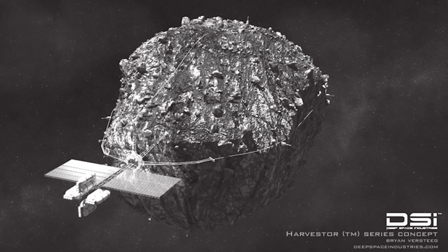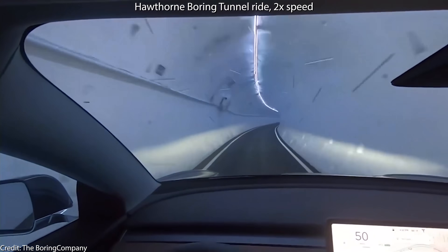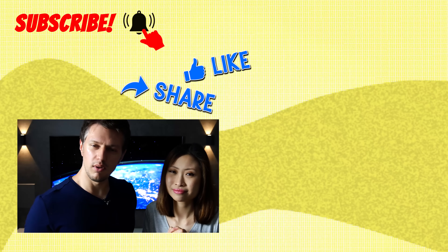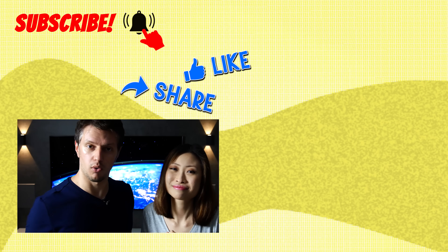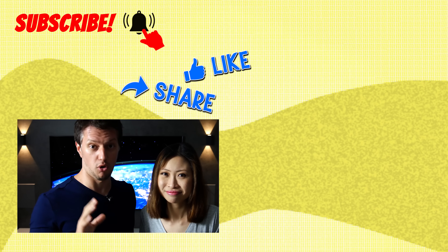It cannot get more disruptive than that. Do you agree with our top 5 space-related disruptive technologies list? Did we miss something, or would you change something? Let us know in the comments. If you missed our previous episode on the top 5 most disruptive transportation technologies, we'll link to it in the description. We're currently releasing one video per week because we're on vacation doing an America road trip through the Nevada desert and California. Once we return, we'll continue with two videos per week — promise!